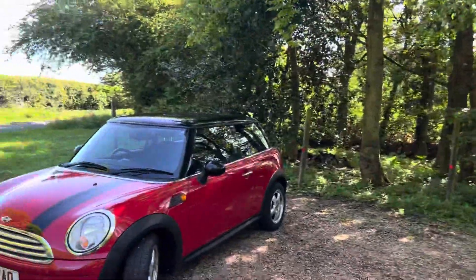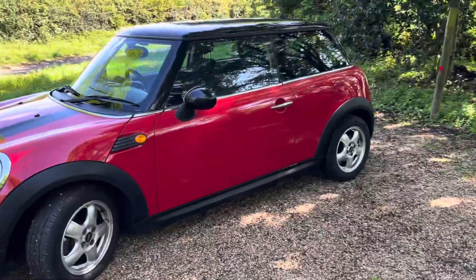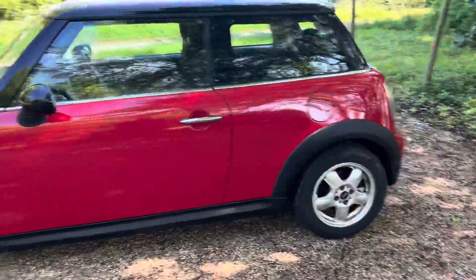The car's incredibly economical — only £20 a year to tax. It'll do over 80 miles per gallon. Very economical for a car.